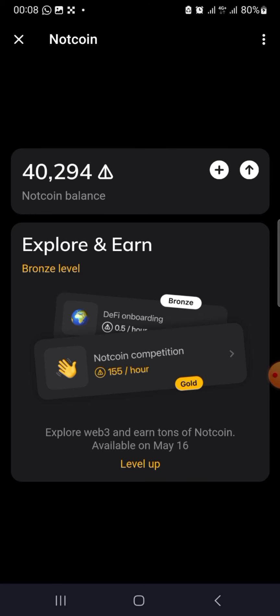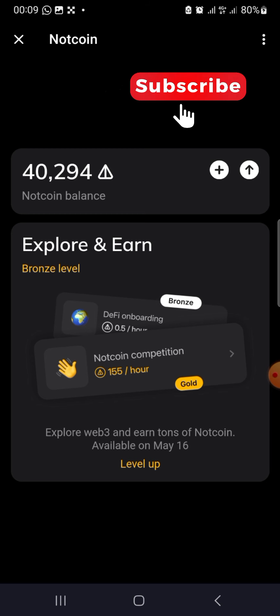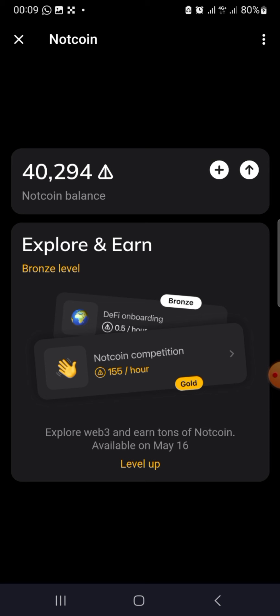Make sure you stay tuned to the end. This is what I've made so far. Once you open your NOT coin app, you are going to see a claim button. If you are a Telegram premium user, the claim button will be available for you to click. If you are not a premium user, the claim button will not be available — you just have to wait until you are able to claim.